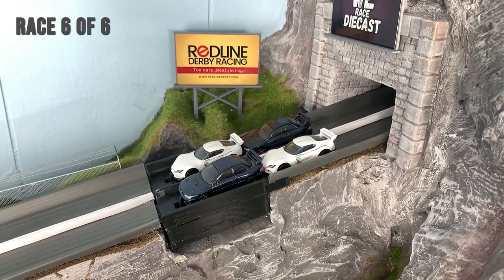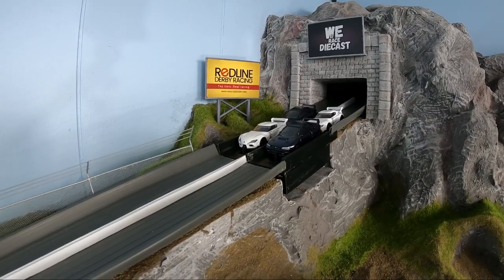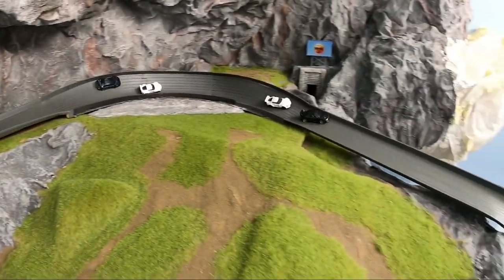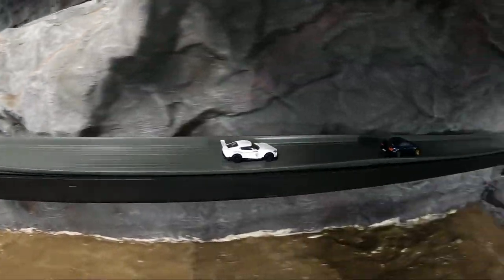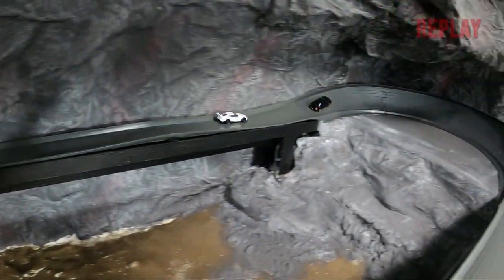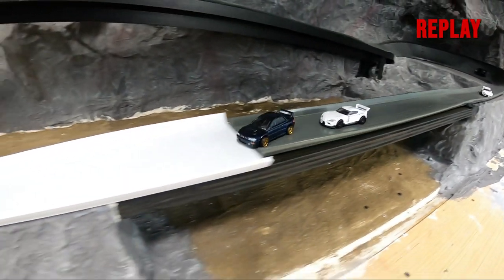Race six — it all comes down to this. Can Subaru get it done or will the new 2020 Supras reign supreme? Subaru gets out front, holding the lead, just needs to get through the final turn. But the Supra makes the pass in the final straight and will win it — just a little loose and the Supra able to make the move.